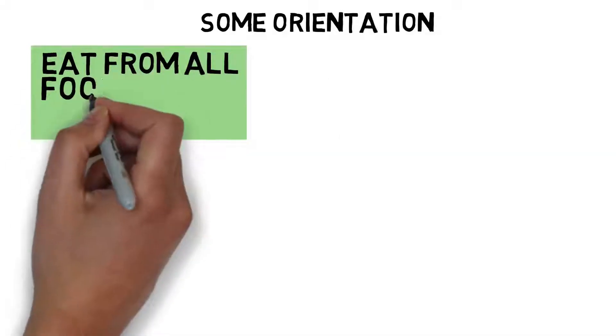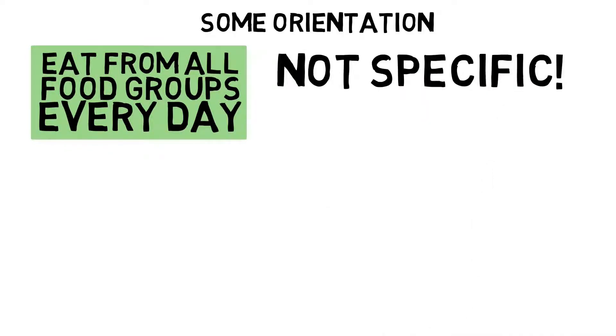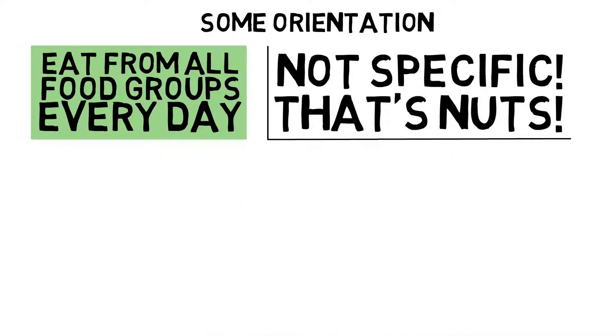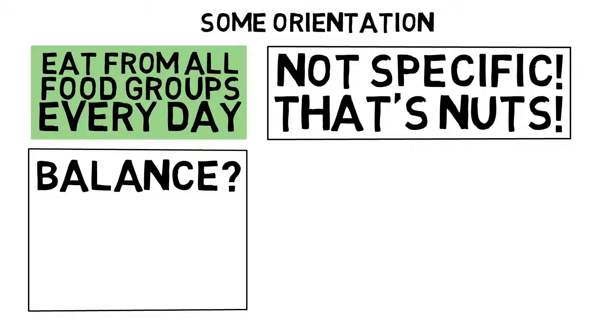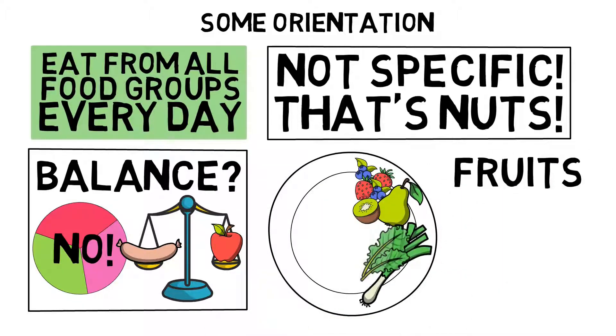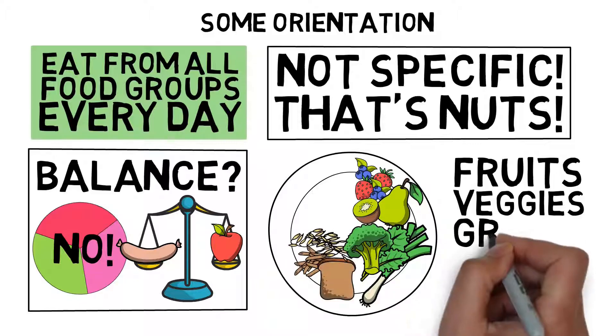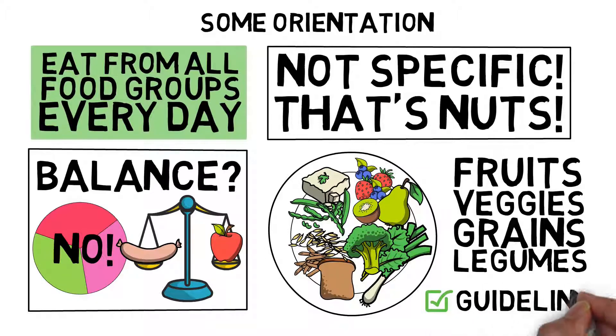It is good to aim for eating from all food groups every single day, though this is not very specific. Eating a bit from every food group but most calories from nuts won't cut it. We also do not need 'balance' — looking for balance in nutrition often results in unhealthy dietary patterns, such as people trying to balance all three macronutrients or trying to balance healthy whole plant foods with carcinogenic meat products. Good advice is to fill half of your plate with fresh fruits and vegetables, about a quarter with whole grains, and the last quarter with protein-rich legumes. This fits well with official dietary guidelines.